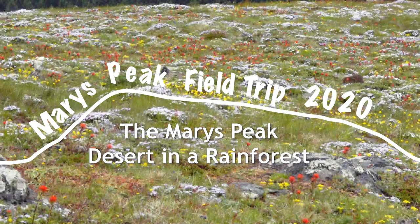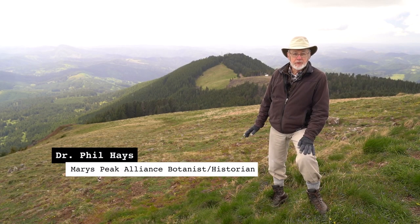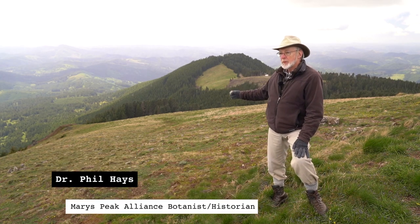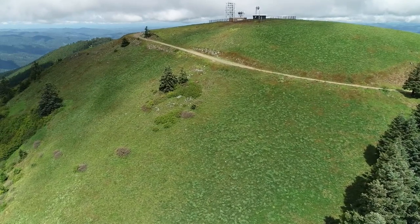I'm standing above the rock garden on the southwest slope of the summit of Mary's Peak. From here down to that rock outcrop is one of the most unusual places in western Oregon. This is our little western Oregon desert.